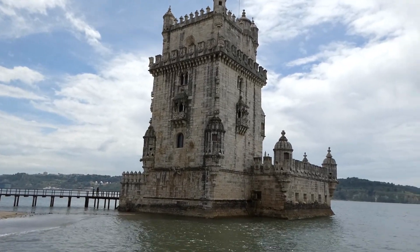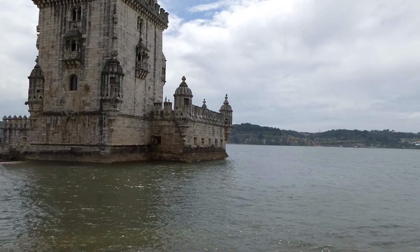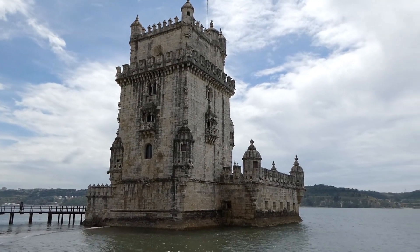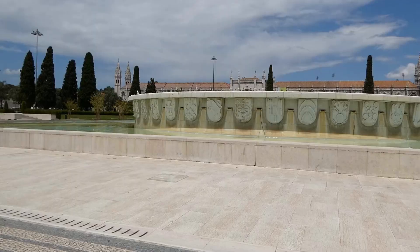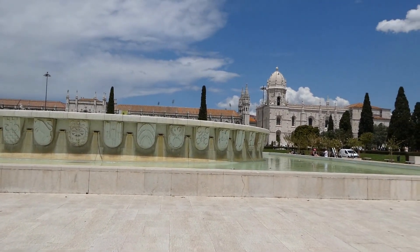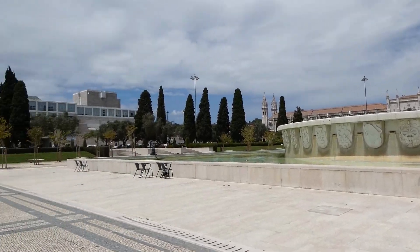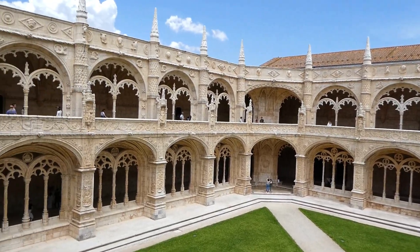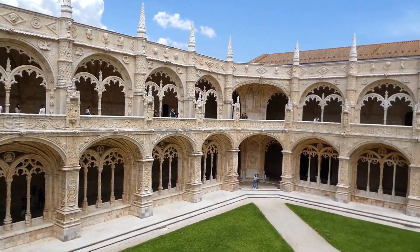Here is the lovely Tower of Belém — really beautiful, sitting out in the middle of the river. This was the fountain with the monastery in the background, and the next clip is inside the monastery, which was very decorative and really lovely to visit.